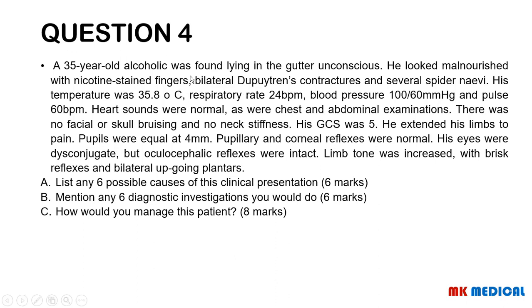Question four. A 35-year-old alcoholic was found lying in the gutter, unconscious. He looked malnourished with nicotine-stained fingers, bilateral Dupuytren's contractures, and spider nevi. His temperature was 35.8 degrees Celsius, respiratory rate 24 breaths per minute, blood pressure 100 over 60, and pulse 60 beats per minute. Heart sounds, chest, and abdominal examinations were normal. There was no facial or skull bruising and no neck stiffness. GCS was 5; he extended his limbs to pain. Pupils were equal at 4 millimetres with normal pupillary and corneal reflexes. Eyes were disconjugate but oculocephalic reflexes were intact. Limb tone was increased with brisk reflexes and bilateral upgoing plantars.